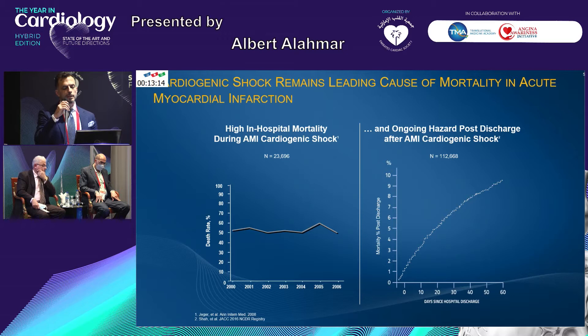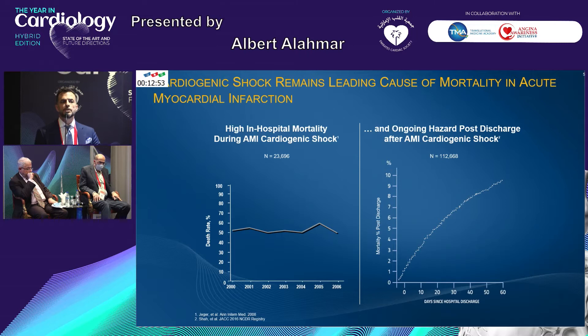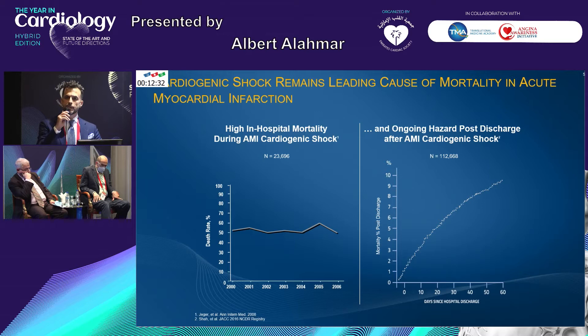Shock remains the leading cause of mortality in acute myocardial infarction. We know this, we've seen it many times, and still, as you can see in this publication from 2008, hovering around 50% mortality. This is in-hospital mortality — one in two patients dies during their admission to hospital, despite everything we do for them. And it doesn't stop there: by the time they are discharged, there is an additional 10% mortality within 60 days from discharge. This entity of cardiogenic shock really is a predictor of very poor outcome.